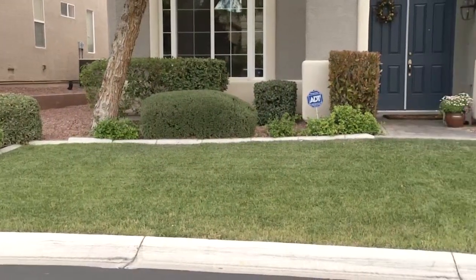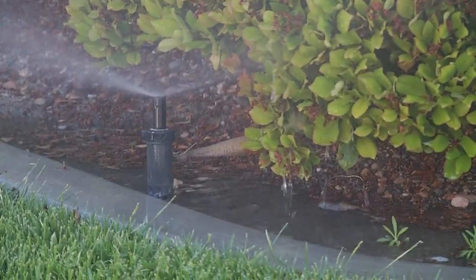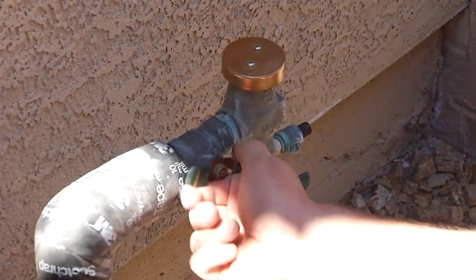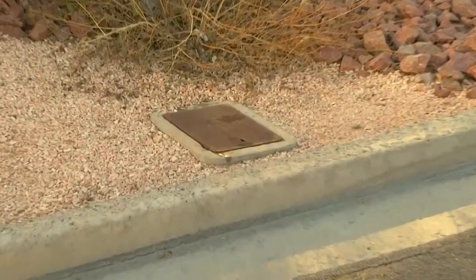If you suspect that there is a leak outdoors, you will need to turn on each individual irrigation zone and check for water bubbling near the surface or water pooling. If you run through each zone and do not find water leaking there, your next step would be to turn off your water source for the irrigation at the backflow preventer. That could indicate a water leak between your meter and the house, and at that point, you may want to consult a professional plumber.